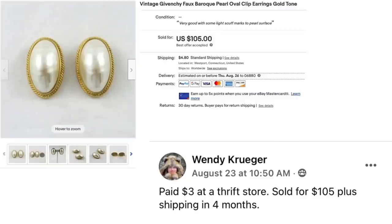Wendy Kruger paid $3 at a thrift store, sold for $105 plus shipping in four months. Vintage Givenchy Faux Baroque Pearl Oval Clip Earrings — beautiful clip faux pearl earrings. $3 sold for $105. We need to get Wendy on a podcast to talk about jewelry because she does very well with it. That's one of those items that kind of looks all the same unless you know what you're looking for.